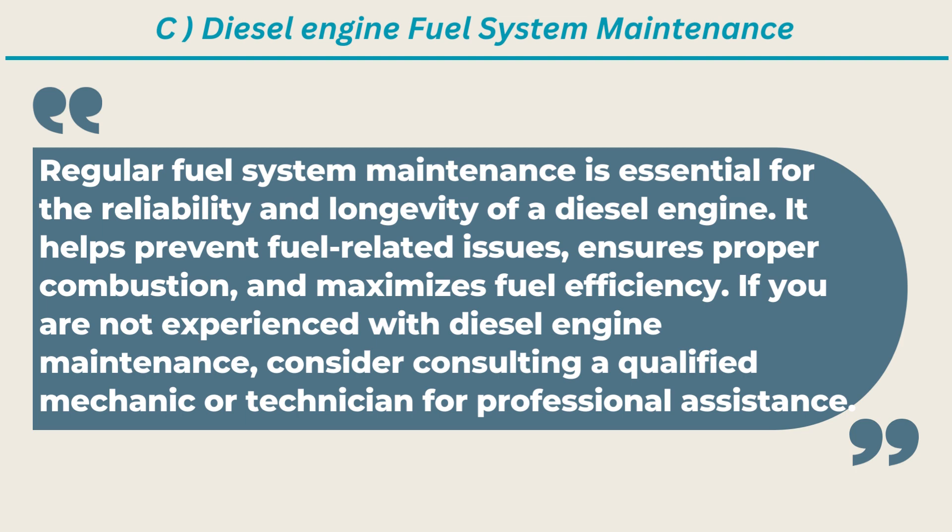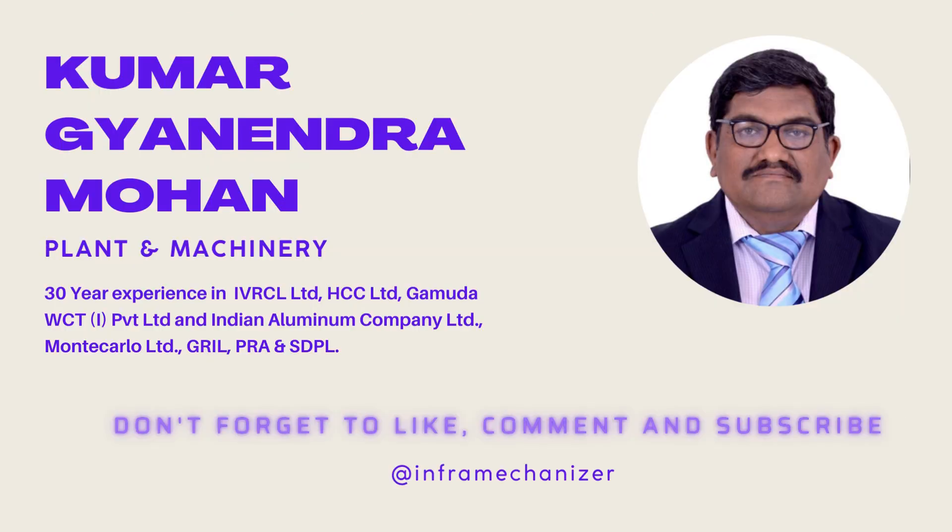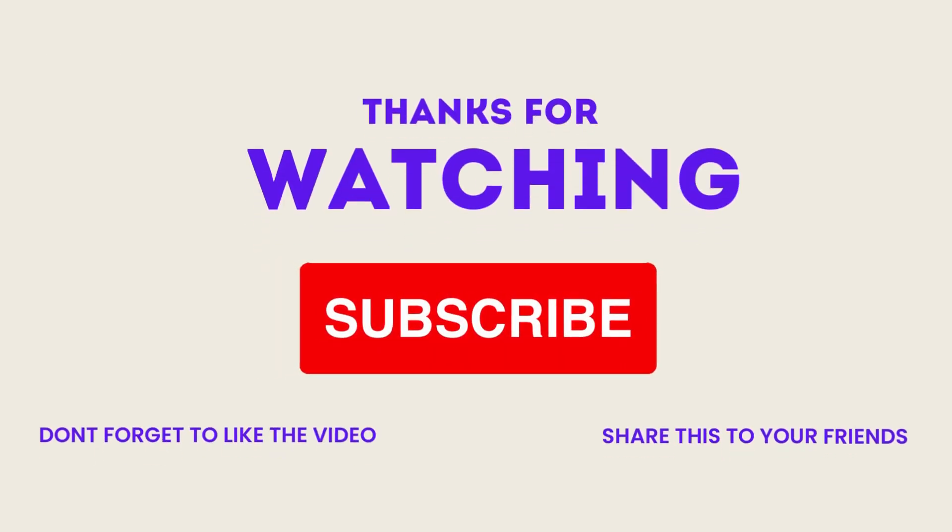Friends, we have explained in brief about basic skill of diesel engine, diesel engine maintenance, and overhaul. We request all to mention your views and requirements in the comments section of the YouTube video, and also like and share with your friends. Also subscribe to our YouTube channel InfoMechanizer — this is 100% free. Thank you.